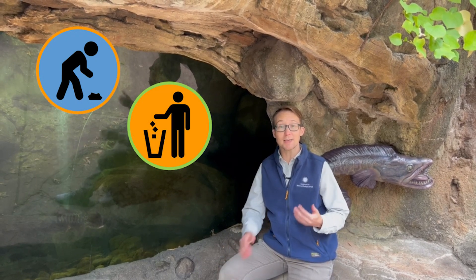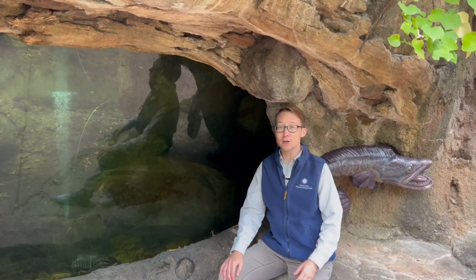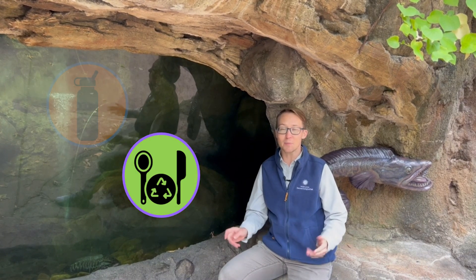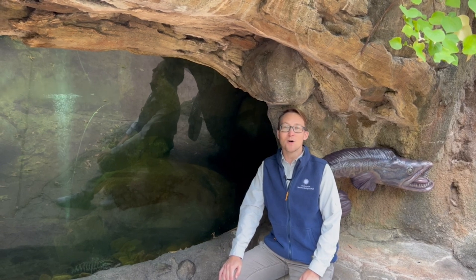We can also just use less, so there's less trash in the environment. We can use a reusable water bottle, or make sure we use plates or utensils that are reusable instead of plastic or paper. We can do our part to help too!